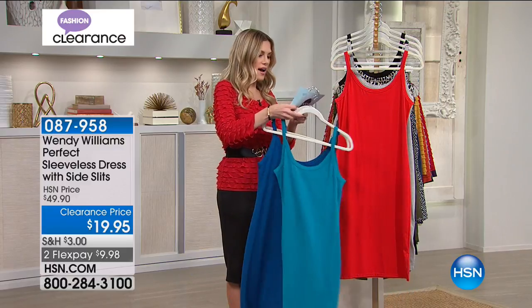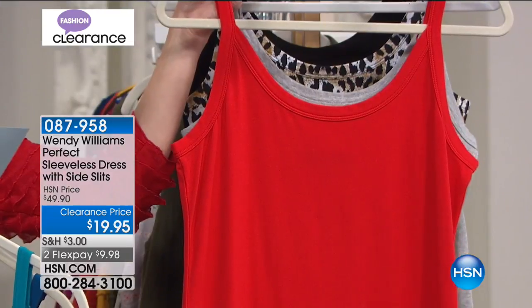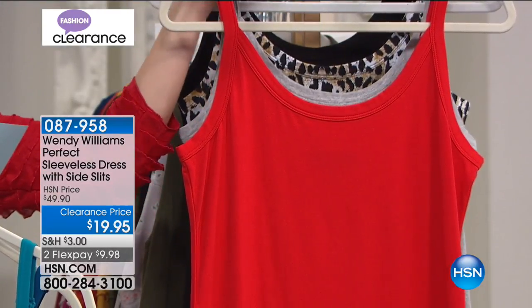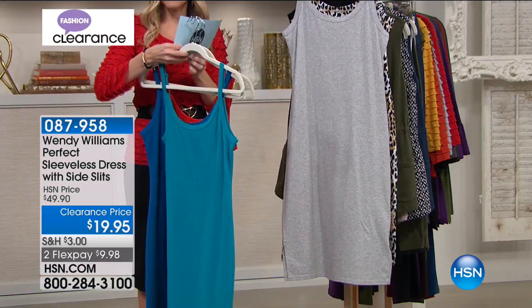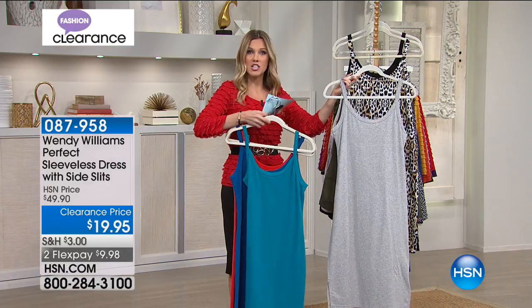We also have it in red. I mean, come on — va va voom. That is a beautiful rich red color. I want you to think of this as being kind of where you start with your wardrobe. You can add any topper, any scarf, any vest, any cardigan to make this your own. Any jewelry.